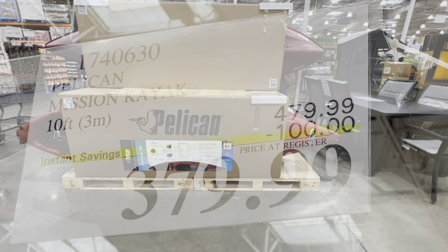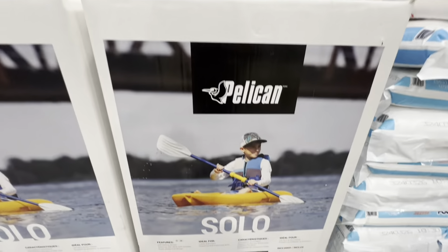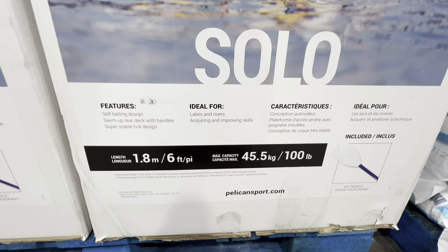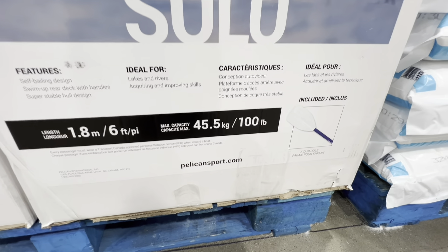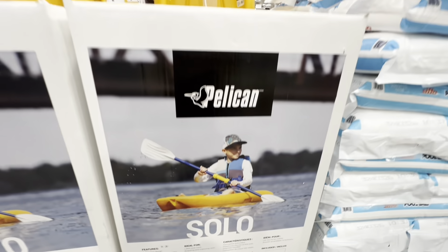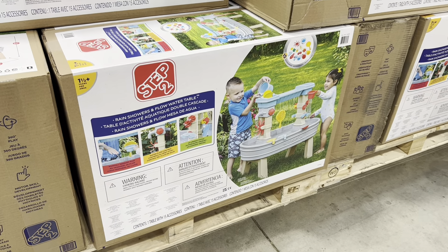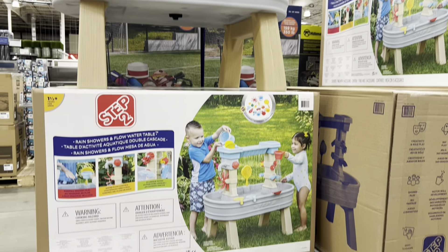The Pelican kayak is $100 off this week. There's also a youth Pelican kayak with a maximum capacity of 45.5 kg (100 lbs), 1.8 meters long, and it comes with a paddle for $430. A step-to water table for little ones is quite large at $400.